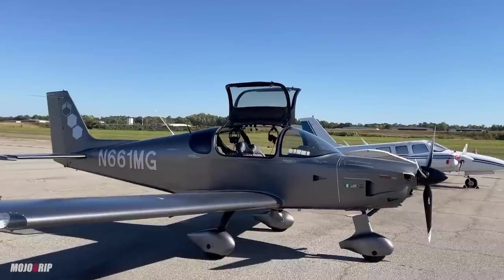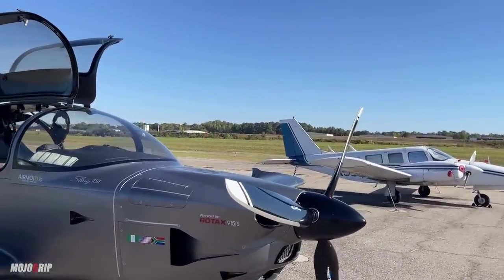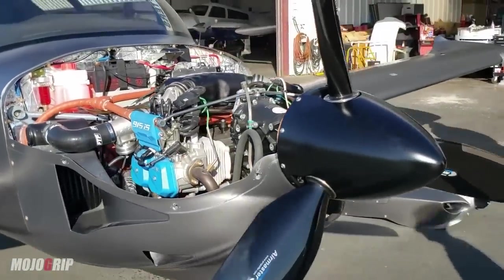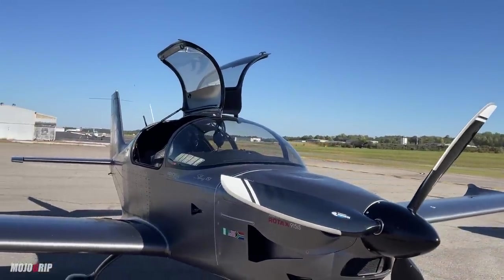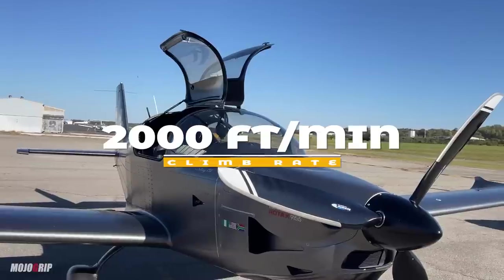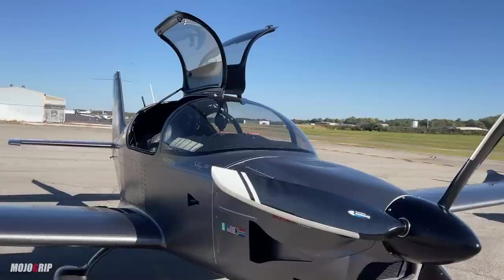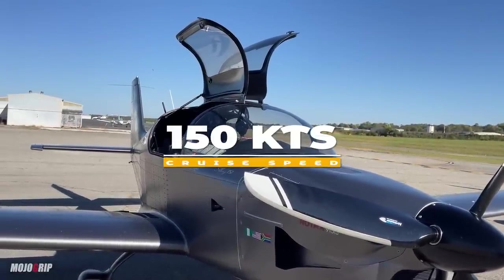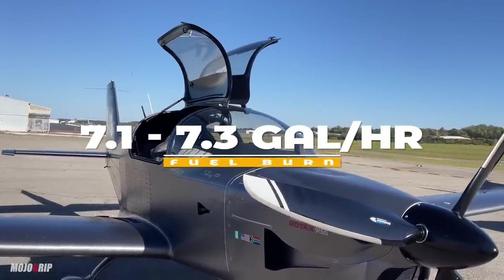The Sling TSI has a much smaller engine — you can see the nose is not too big — with only 145 horsepower. Solo, you can climb up to 2,000 feet per minute, though I generally climb between 1,200 and 1,500 feet per minute. Once in cruise, I plan for 150 knots true and typically burn between 7.1 and 7.3 gallons of fuel per hour.